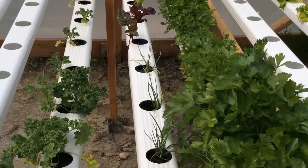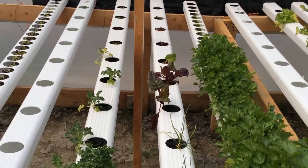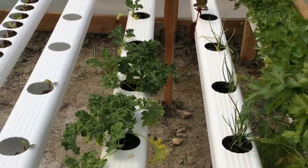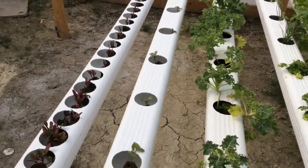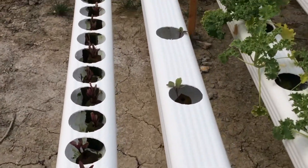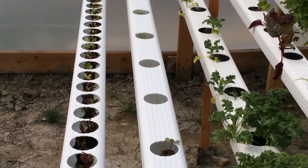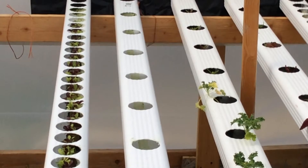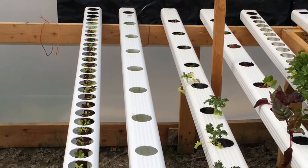This is just a test pot over here. Some Swiss chard — it's doing awesome. We've got some fresh start beets right there in the nursery channels, and then we've got some gourmet lettuce mix.